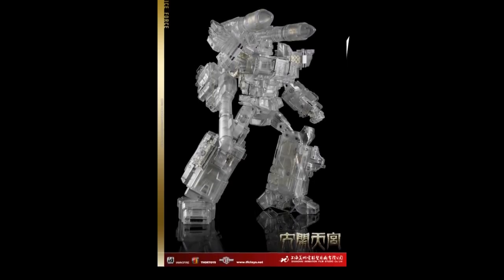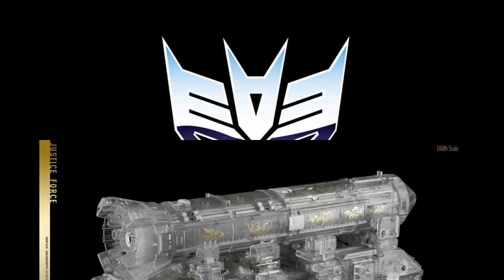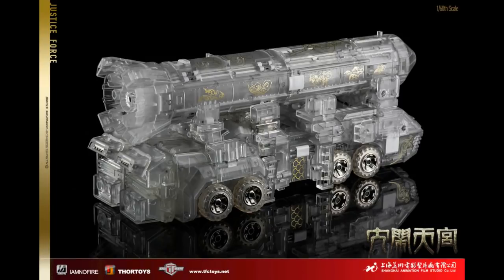TFC Toys is coming out with their HNBAEX clear version. They've made this before and they're making it again to clear the Justice Force. Here it is in clear bot mode — looks pretty cool. Clear plastic is scary because it breaks easily. Here's the alt mode. This is one of those collectibles you're not going to flip back and forth a lot — pick your favorite mode and display it. 160th scale, which is an interesting detail.